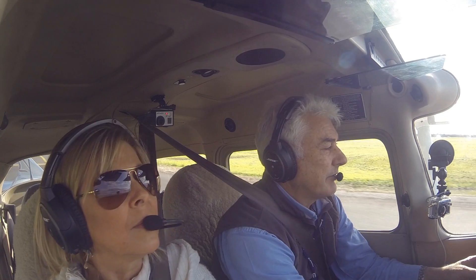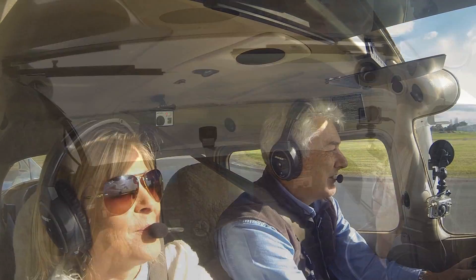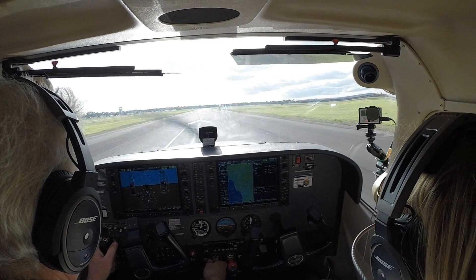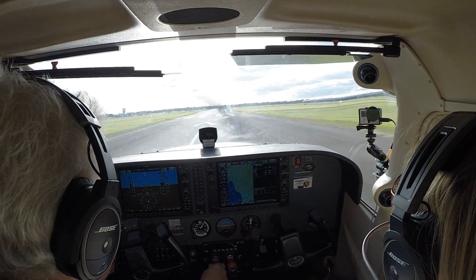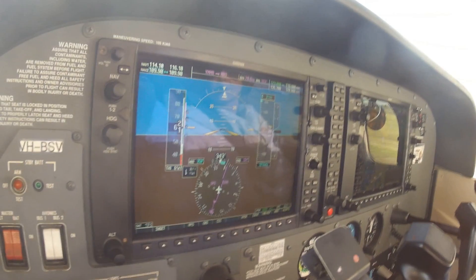The difference at night is I have to follow this line, so I might as well get back in the habit — I got lost the first time. Speed's alive. All temperatures and pressures are in the green. 50... 60.